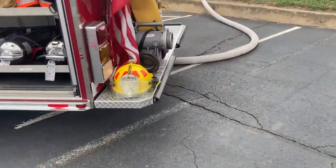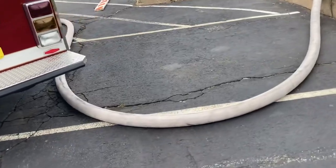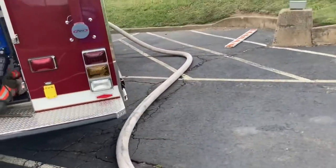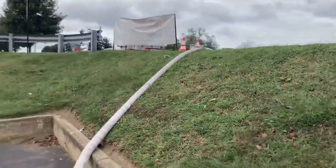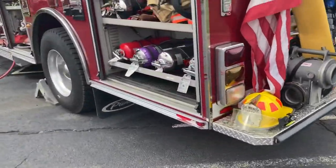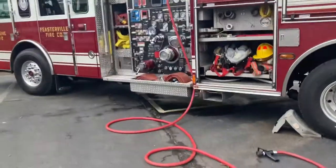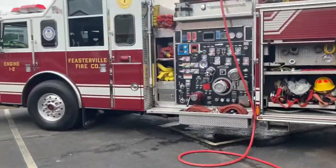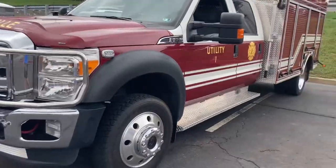I was talking to one of the firemen from Feasterville and they mentioned they're planning on selling one of their engines. There's a supply line to a fire extinguisher up there somewhere. They were thinking about it but want to keep four trucks in the station.